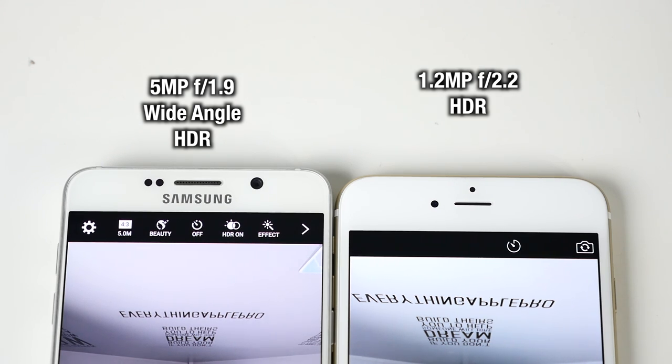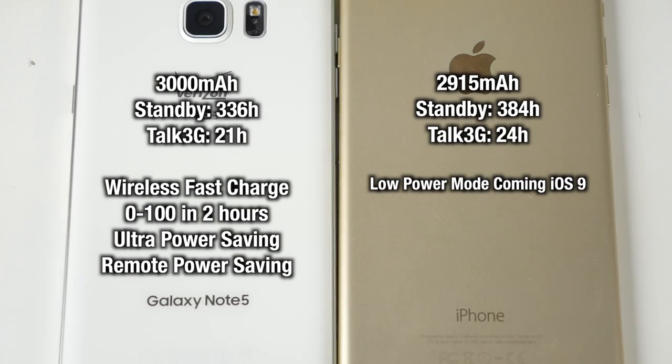Both have fantastic autofocus, no complaints there. When it comes to front-facing cameras, the Note 5 is miles ahead — Apple has a lot of catching up to do. It's a 5-megapixel sensor on the Note 5 with a better aperture and a wide angle, so you can capture so much more. Obviously it's going to be better quality as a result.